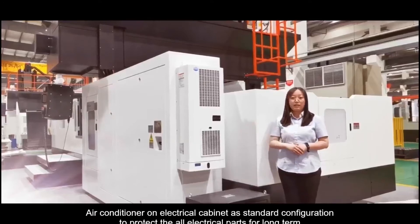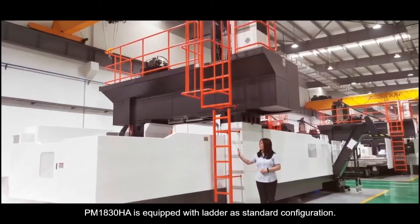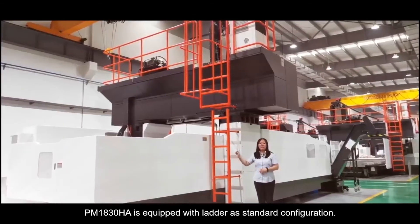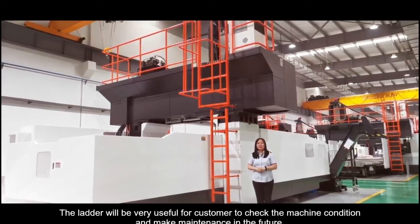An air conditioner on the electrical cabinet is standard configuration to protect all electrical parts for long-term use. This machine is also equipped with a laser as standard configuration, which will be very useful for customers to check the machine condition and perform maintenance in the future.